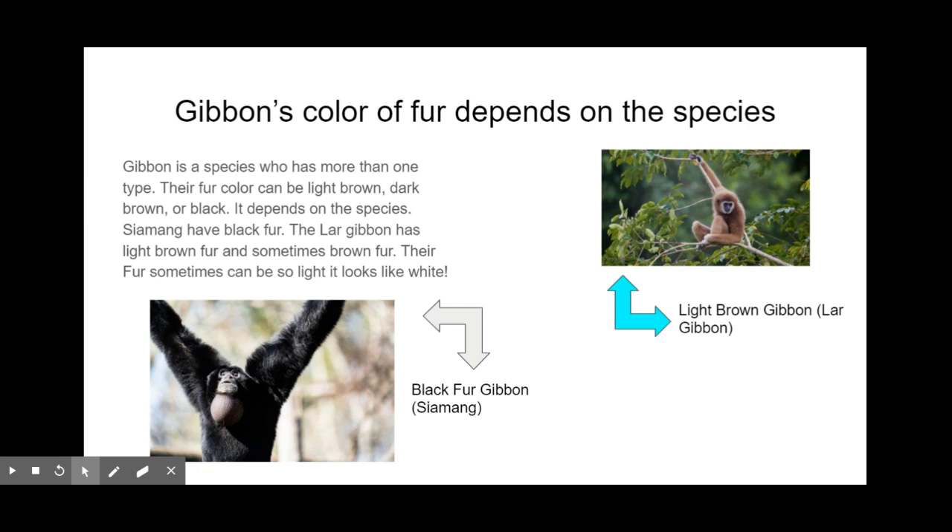Siamangs have black fur, while the lar gibbon has light brown and sometimes brown fur. The lar gibbon is actually the gibbon you saw on the thumbnail and the title page. Many more species have different fur colors, but those are just two examples.